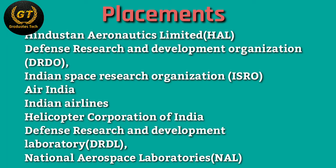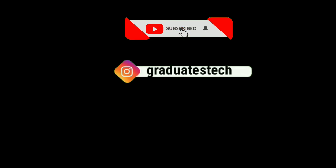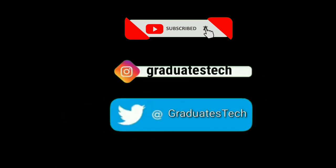Other placement options include flight clubs, Boeing, Air Force, and so on. These are the top skills required for aeronautical engineering. If you like this video, please subscribe to my channel and press the bell icon for new notifications. If you want the logical question answer, please follow my Instagram.